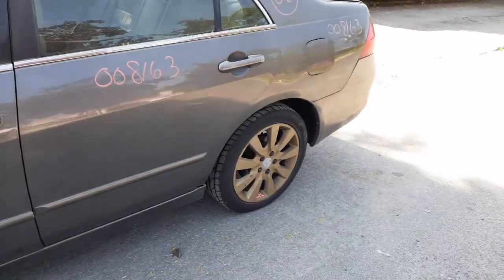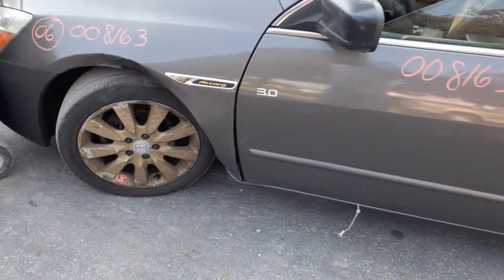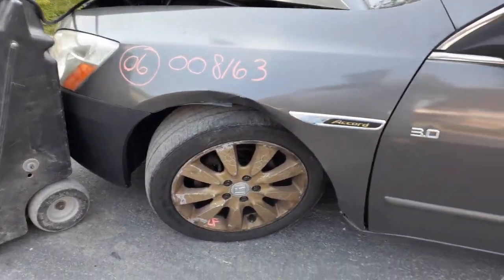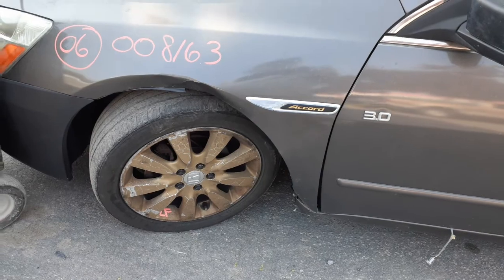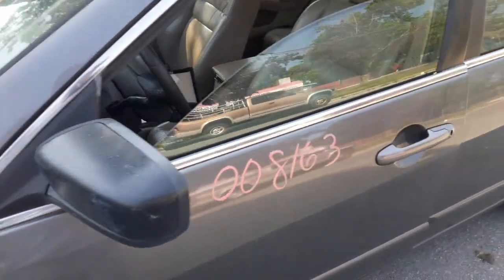You do have the left rear suspension, complete disc brake, ABS, 3.0. Same with the front suspension — upper, lower, spindle, strut, rotor, caliper, 3.0 V6. Left side mirror is power heated, but it's an aftermarket mirror.